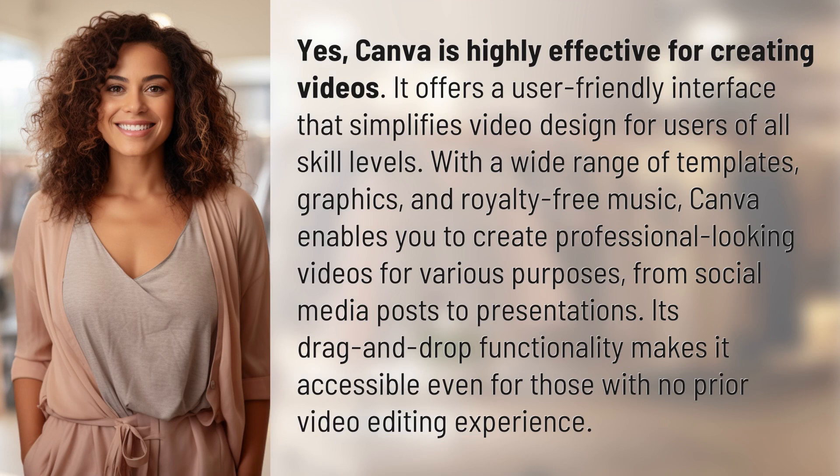Yes, Canva is highly effective for creating videos. It offers a user-friendly interface that simplifies video design for users of all skill levels. With a wide range of templates, graphics, and royalty-free music, Canva enables you to create professional-looking videos for various purposes, from social media posts to presentations.